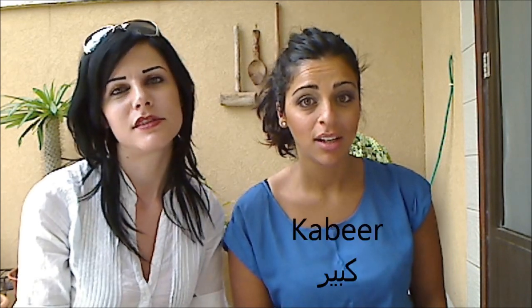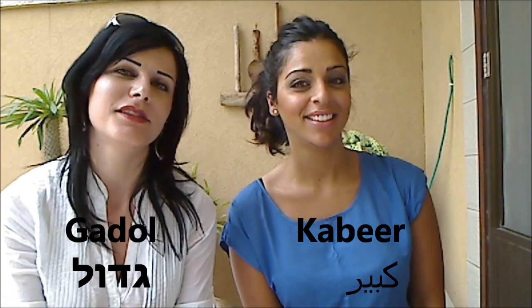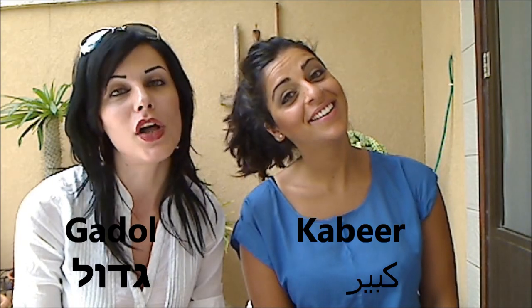Big in Arabic is Kabir. Kabir. In Hebrew, gadol. Gadol. So Kabir. Gadol.